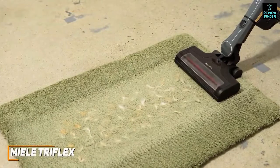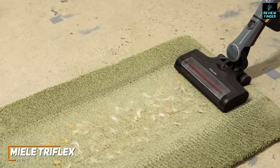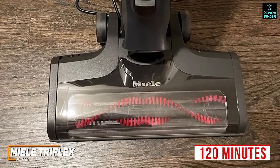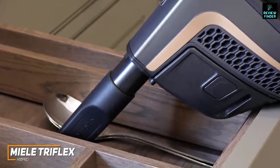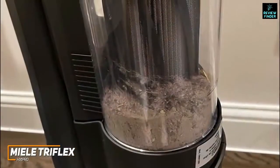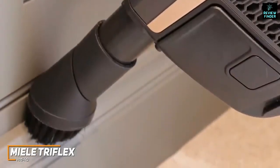The Miele Triflex HX1 Pro is a high-quality vacuum that's easy to use, well designed, and offers excellent cleaning performance on floors. It has a versatile design to clean anywhere in your home with powerful suction to eradicate stubborn pet residue. It comes with two rechargeable batteries that deliver around 120 minutes of cleaning time. It features a three-in-one design with a reach mode for ceilings and hard-to-reach spaces, a comfort mode, and a compact handheld mode. It also includes a HEPA filter and a useful flashlight to illuminate specks of dirt.